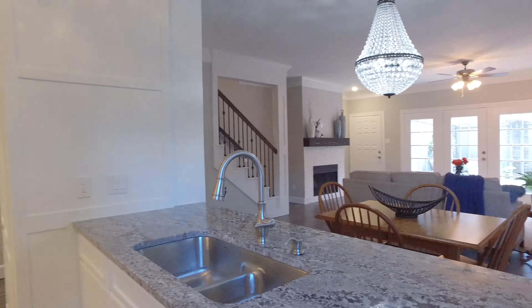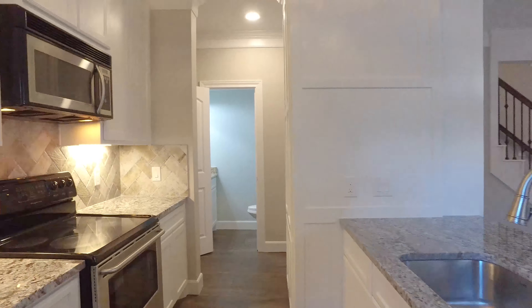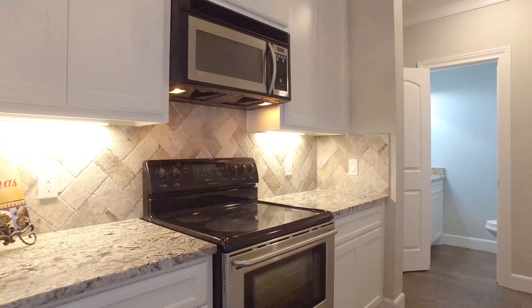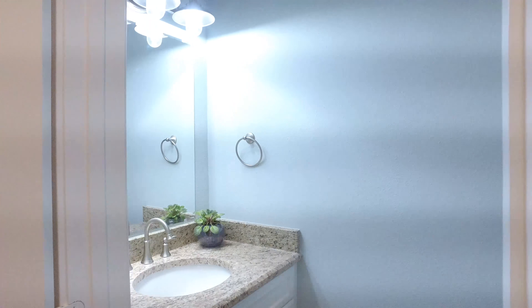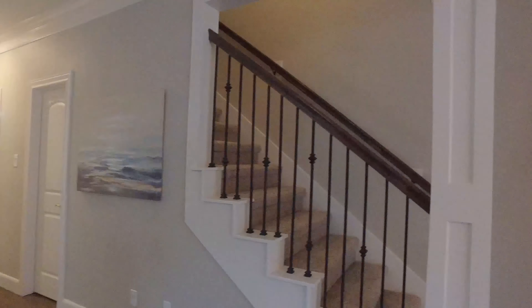There's under-cabinet lighting and a window view overlooking the extended side patio — the perfect room for entertaining. You can still stay connected with those in the dining area and living room. Here's the half bathroom just off the kitchen, with two more full bathrooms in this home.